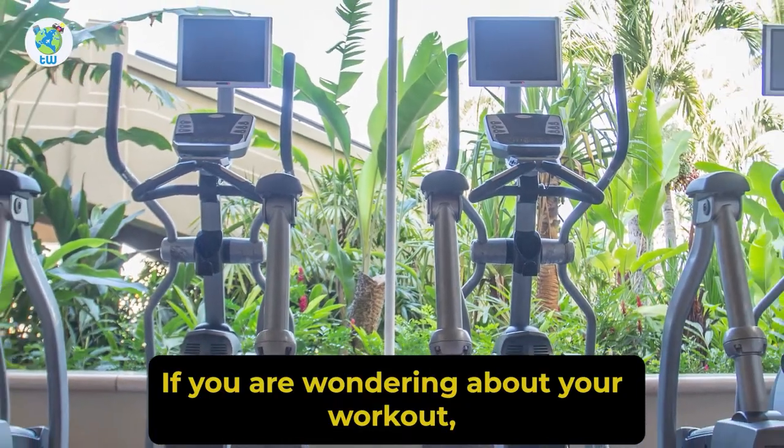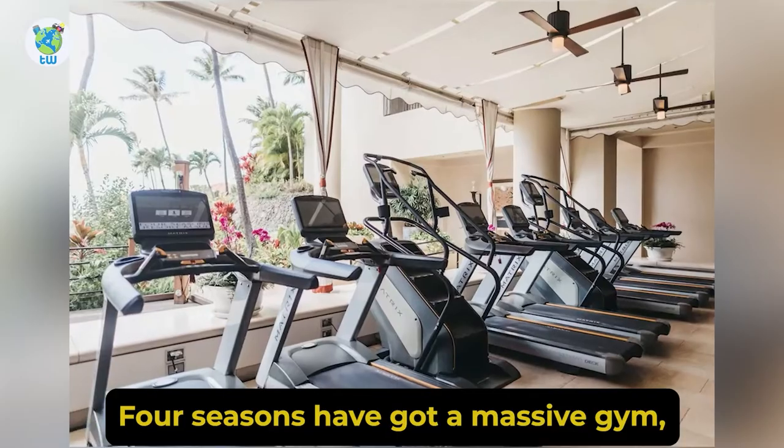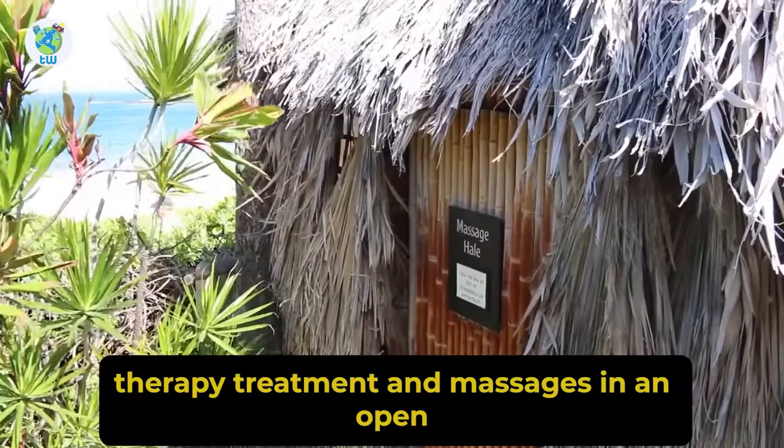If you are wondering about your workout, then no worries. Four Seasons has got a massive gym. Or you can head to Spa Wellness for a perfect spa, and can get an ozone therapy treatment and massages in an open air hale.